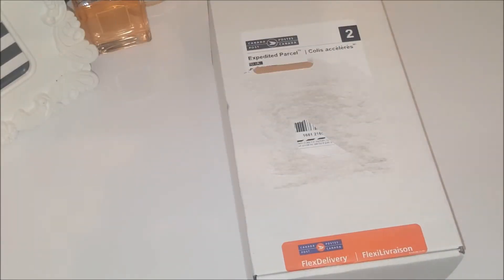Welcome back to my channel! Today I have another unboxing to share with you, and this isn't just any unboxing — this is a Flex Delivery Canada Post unboxing. It is only available to Canadians, so if you're not Canadian, I'm sorry and I'll catch you on my next video.